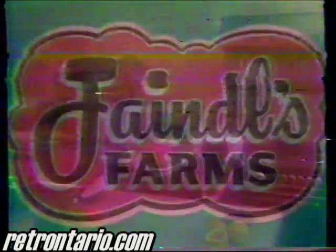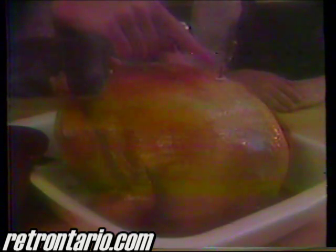There is a Jandal difference. Mom, turkeys are different? Jandals are. You see this nice broad breast? It's bred into every Jandal turkey. And it comes with a special cooking timer.